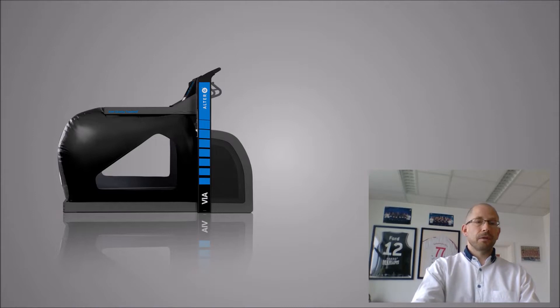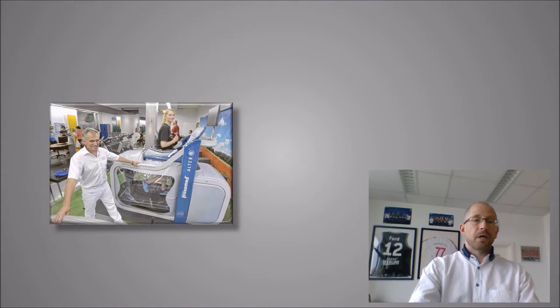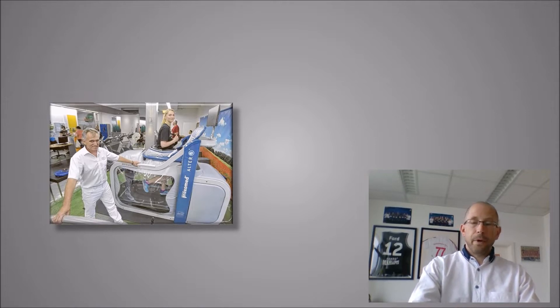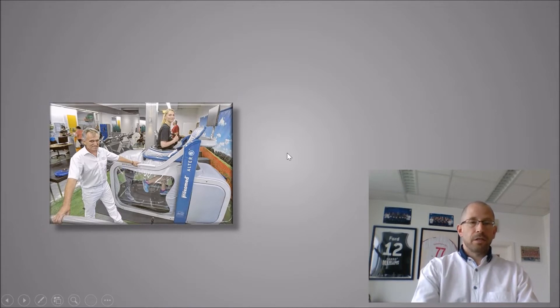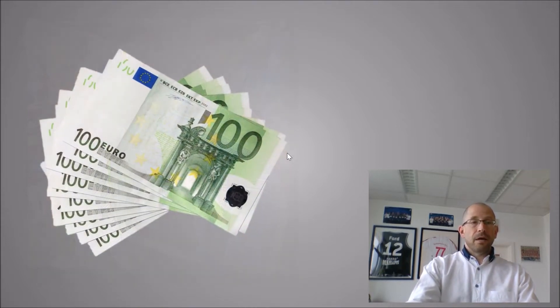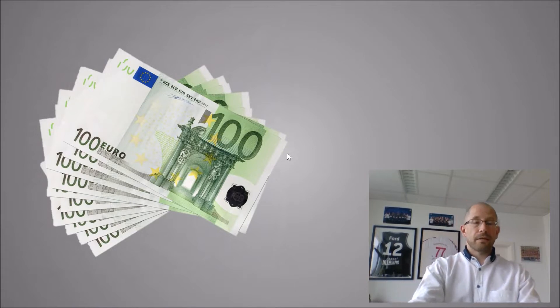I don't think I have to introduce the AlterG treadmill to you — how it works should be clear by now. But until now, most of the time it's advertised as a tool for high-level athletes to come back after injuries sooner, like the national team goalie of the German handball ladies team who recovered after her ACL rupture in our rehab center. But there aren't enough high-level athletes to get a return on invest from the AlterG treadmill, so you have to think of other possibilities, and I think rehabilitation is a pretty good argument.